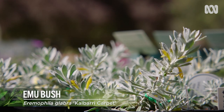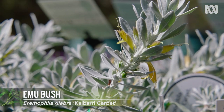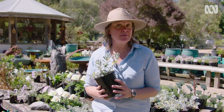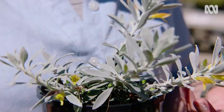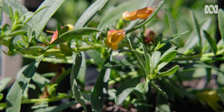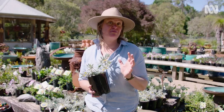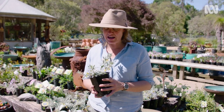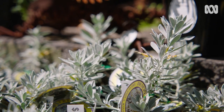When it comes to heat-tolerant plants, Australia's Eremophilas have to be some of the best. There are nearly 300 species, and many of them come from the most arid and hot regions of the country. This is Calberry carpet, which is a bomb-proof ground cover, but there are forms, colours, foliage and flowers from all different parts of the arid regions of Australia. And the name Eremophila loosely translates to: I love the desert.